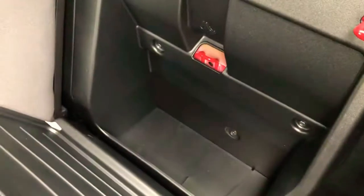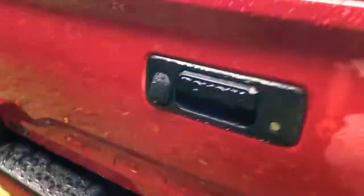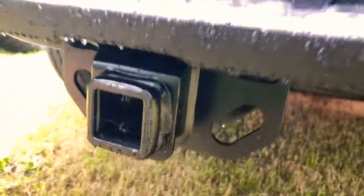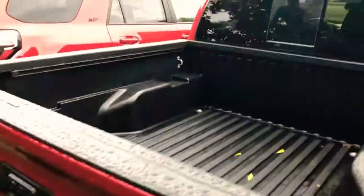We've even got some storage space behind the back seats, so we've got you covered. This thing is built right — it's got a fiberglass bed so it already has a bed liner on here, a backup camera, a lockable tailgate, and we've got a seven-pin and a four-pin connector.